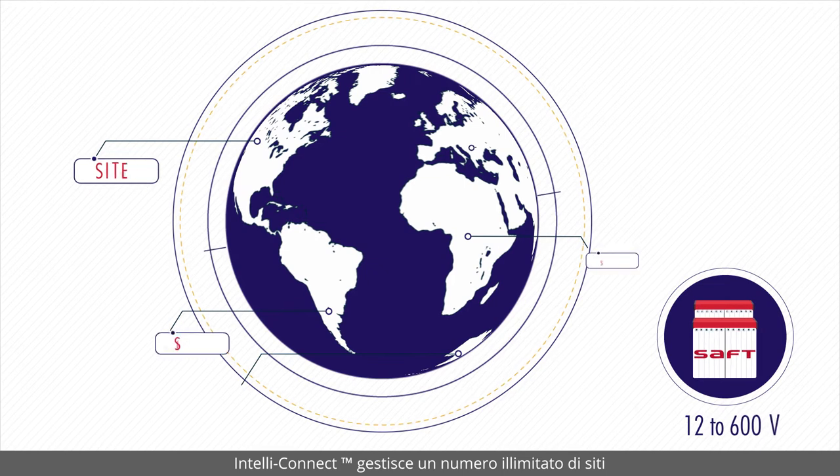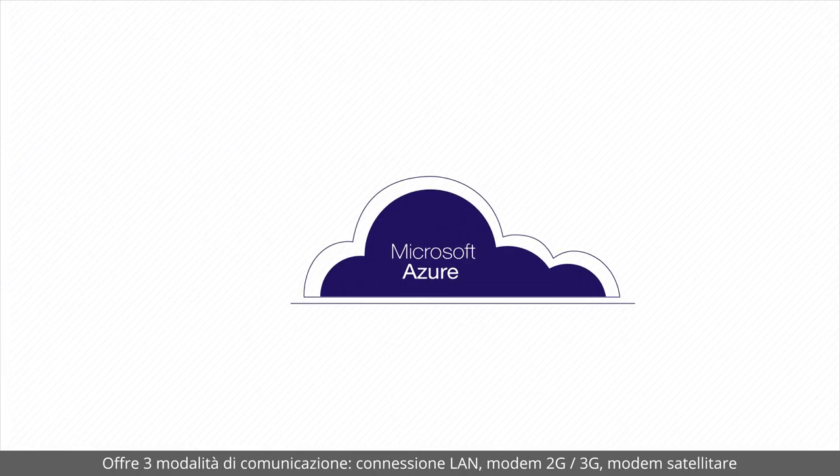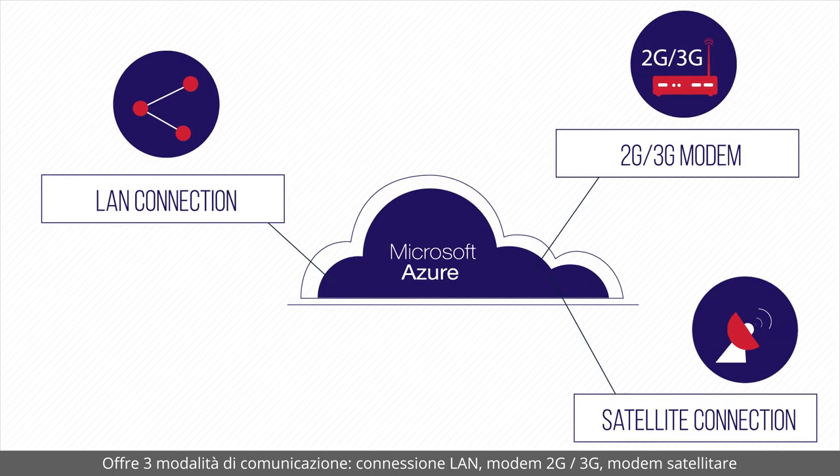IntelliConnect manages an unlimited number of sites. It offers three modes of communication: LAN connection, 2G/3G modem, and satellite modem.